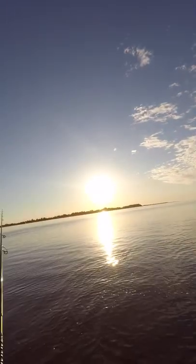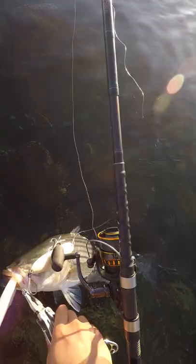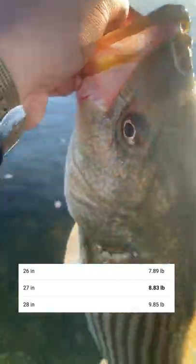Personally I like to target striper in the early morning, and two hours before and after high tide is your best bet. Got him! Good fish. Only one set of trebles. These guys love to follow lures long distances, so if you're struggling to catch them, learn to walk that dog.